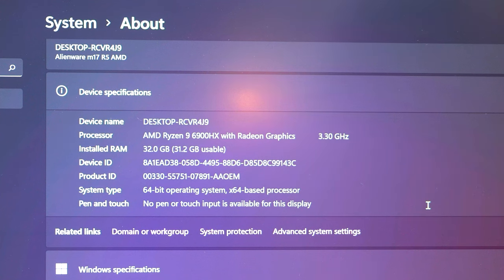Now that you know all the specs, I want to talk about my experience. The unit I've been using has an AMD Ryzen 9 6900HX and the AMD Radeon RX 6850M XT with 32GB of RAM and 1TB of storage, running Windows 11. I downloaded my usual Adobe Premiere Pro for editing, along with some games, to see how loud the fans would get and to test that heat dissipation.